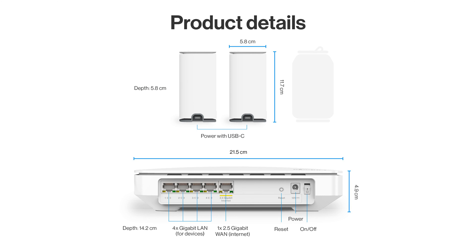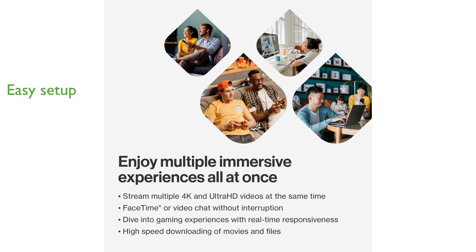Setting up the Linksys Wi-Fi 6 System 2024 is straightforward, and it prioritizes your privacy by not requiring any app for configuration.